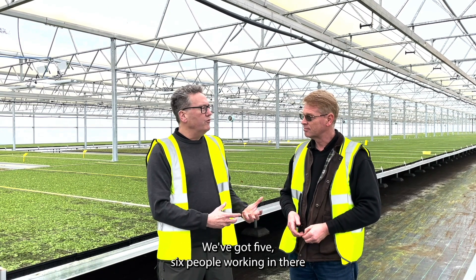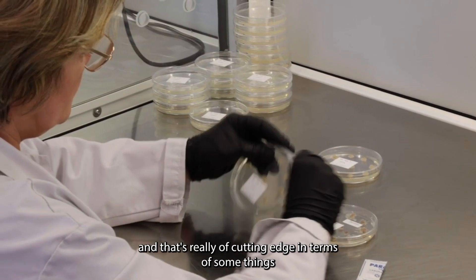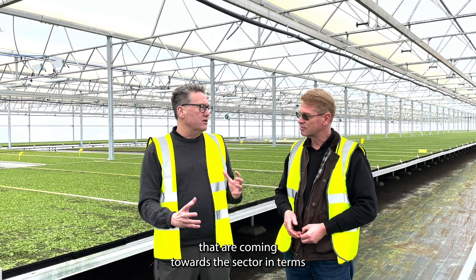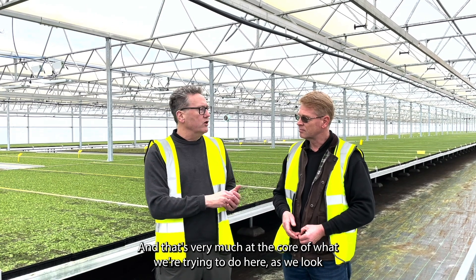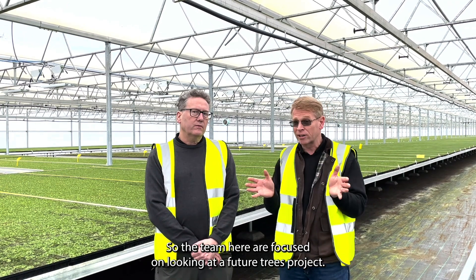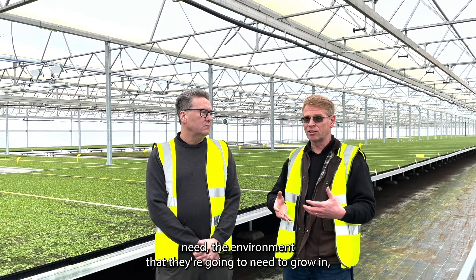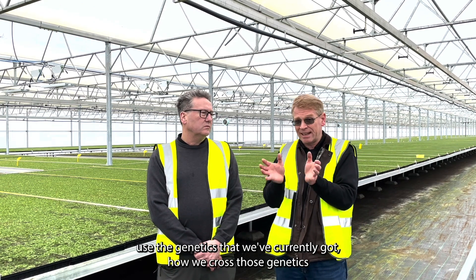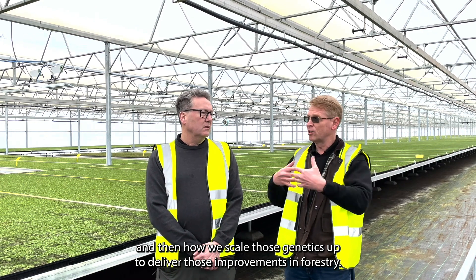We've got five or six people working in the lab — cutting edge in terms of the work already discussed. There are also many other changes coming to the sector in terms of different species. The team here are focused on a future trees project: looking at what trees, what traits those trees need, the environment they'll need to grow in, and disease and pest resistance. The lab is exploring how to use and cross existing genetics and scale them up to deliver improvements in forestry — essentially speeding up the natural process without doing anything out of the ordinary.